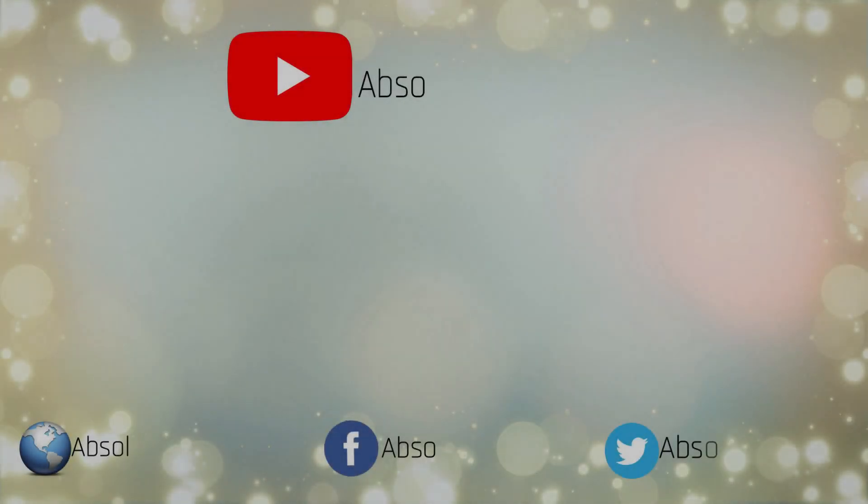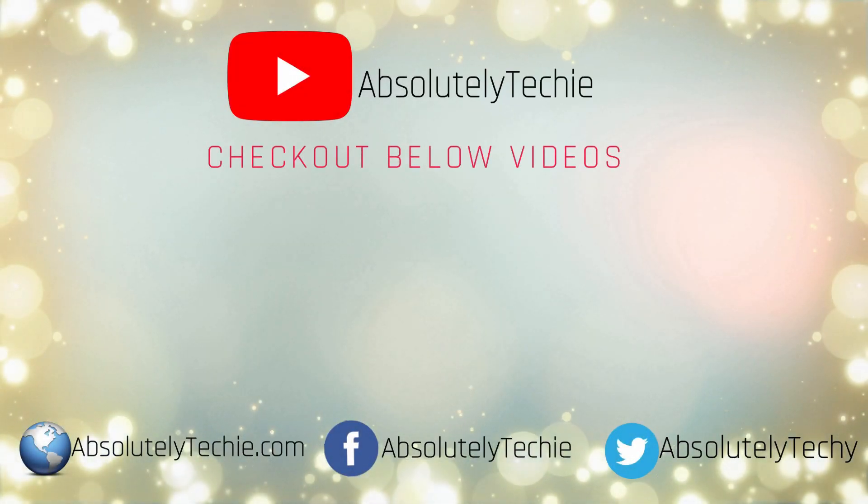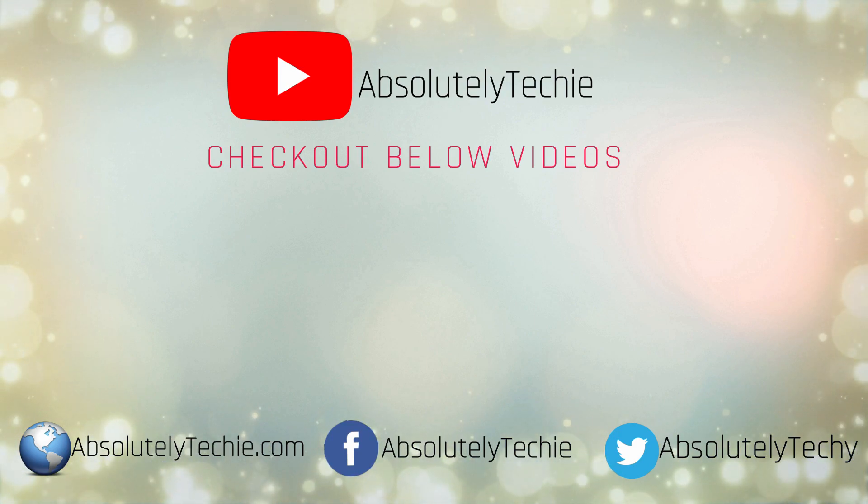Enjoy! If you appreciate my efforts, please hit the like button and give me a visit on the platforms below. Thanks again for watching and I'll see you in the next one. Peace.